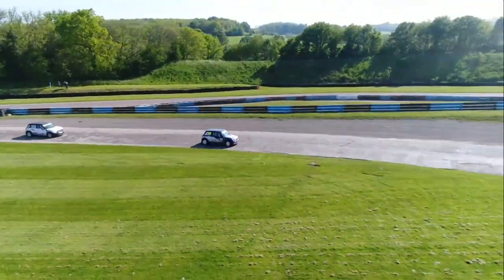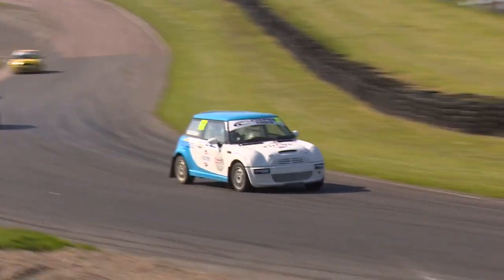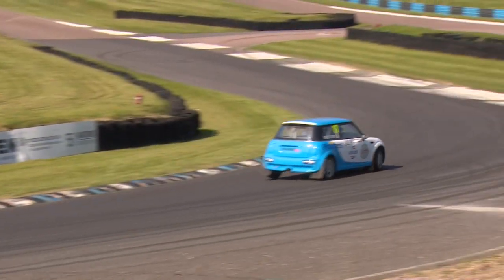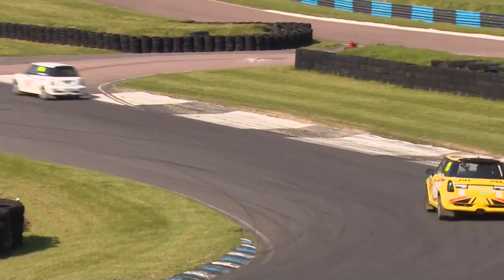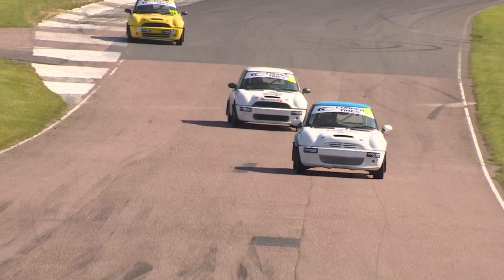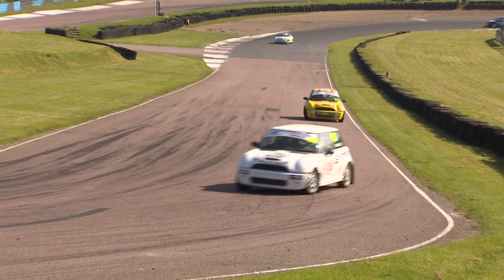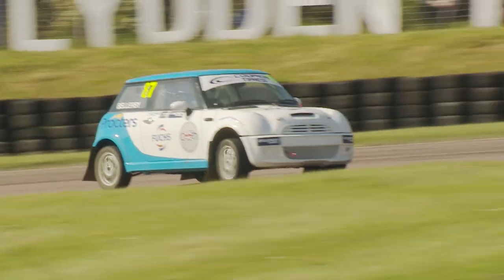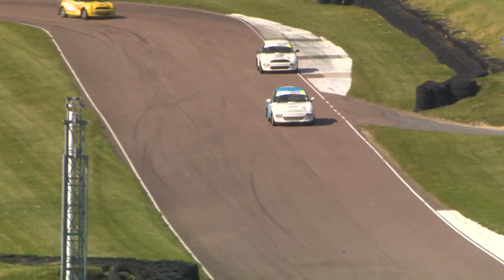Dave Ellis in second position is lapping quicker than race leader Dave Bellaby, so watch for the two Daves out front as they begin to close up. Bellaby was in the 48.5s but Dave Ellis last time around did a 48.4, so the second place car is closing — and gapping, importantly, the third place man Steve Brown. It's Bellaby versus Ellis really for victory.